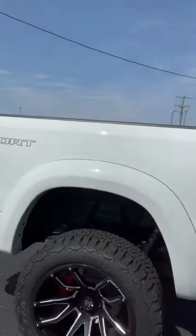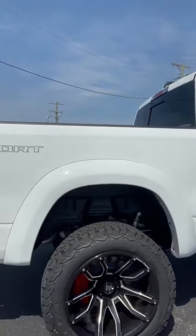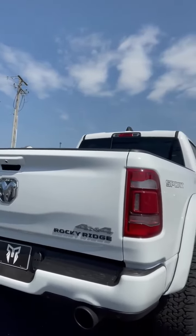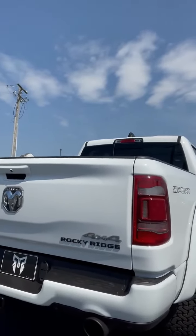As we make our way around, you can see how awesome these tires and rims look — fantastic. Sport Edition, you can see that on the back there. Rocky Ridge — this is what they do. These things are fantastic.